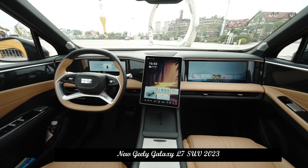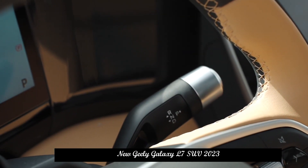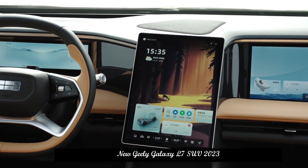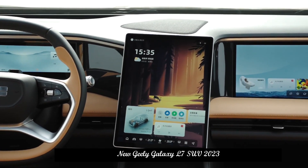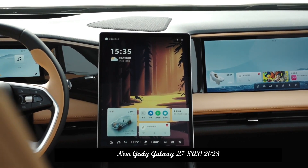As for the body dimensions, the length, width, and height of the car are 4,700 × 1,905 × 1,685 mm and the wheelbase is 2,785 mm, respectively. It is a compact SUV.